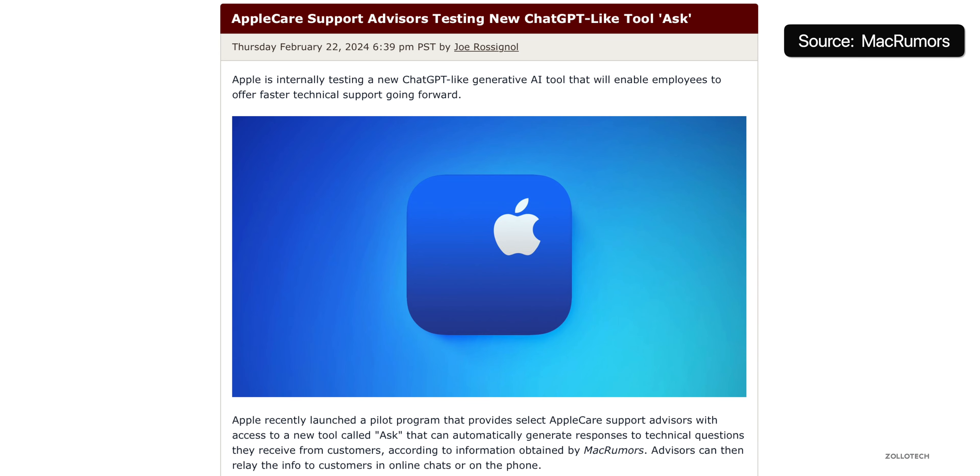Apple has had a support app for quite some time, but it looks like they're really working to make it even better. This time around, AppleCare support is working on using new generative AI features to help advisors give better support. So maybe you had a question about how to do something with your iPhone and you're chatting directly — they can now use AI to help you out. This could come into play with iOS 18 in future updates, and it looks like something they're testing out right now.